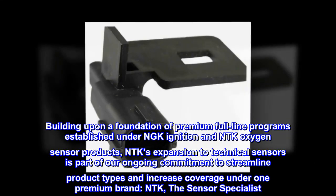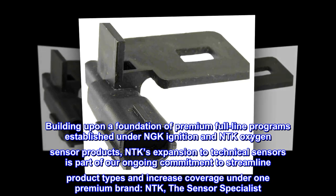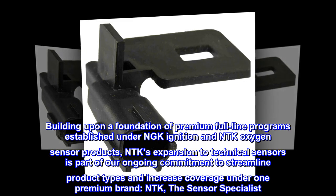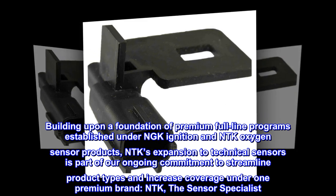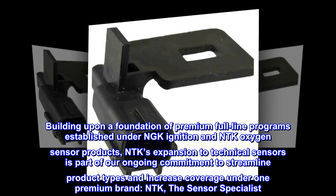Building upon a foundation of premium full-line programs established under NGK Ignition and NTK Oxygen Sensor Products, NTK's expansion to technical sensors is part of our ongoing commitment to streamline product types and increase coverage under one premium brand — NTK, the sensor specialist.